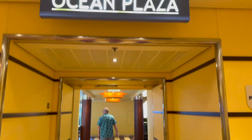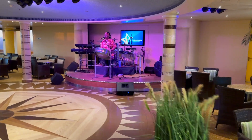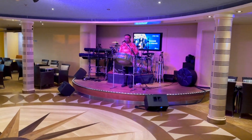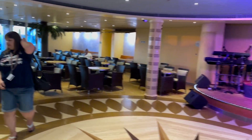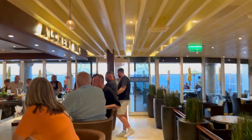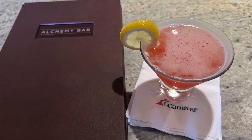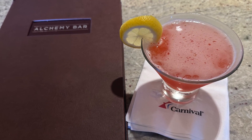Ocean Plaza is the Deck 5 thoroughfare where most of the indoor activities are on the ship, including the casino, and for our purposes, Alchemy Bar. They have a stage right next to Alchemy where they almost always have activities going on, or at the very least live music. I really love how Alchemy and Red Frog connect through to each other - it makes it easy to access both and bounce back and forth. We said hi to our Alchemy peeps and grabbed a round of drinks to take down to dinner.